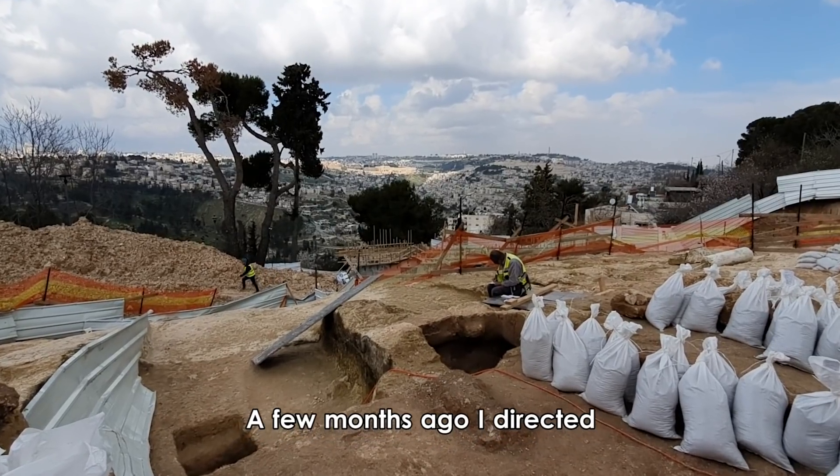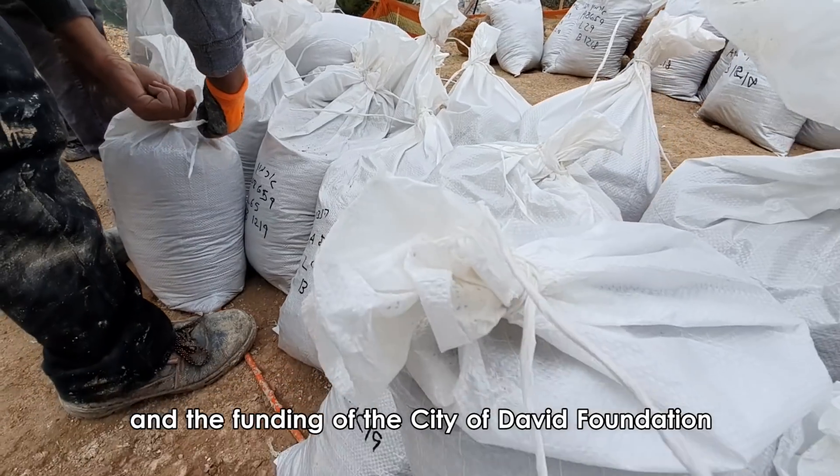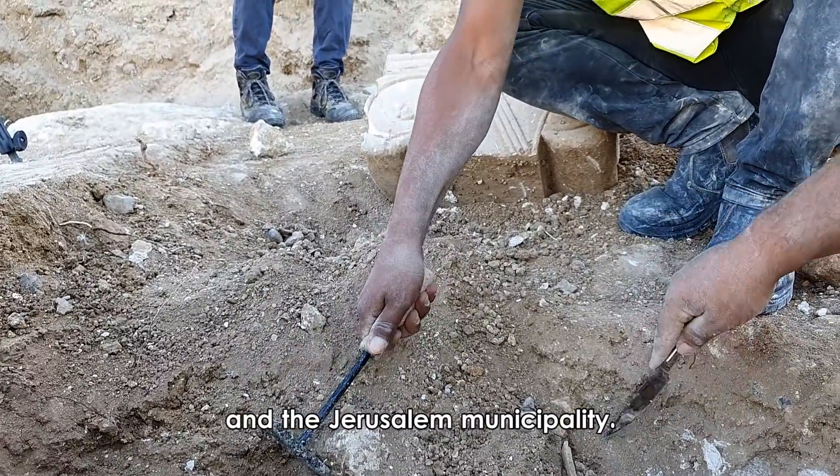A few months ago I directed an archaeological excavation on behalf of the Israel Antiquities Authority, funded by the City of David Foundation, the Ministry of Tourism, and the Jerusalem Municipality.